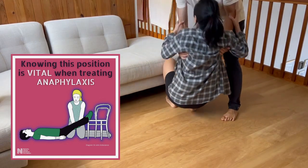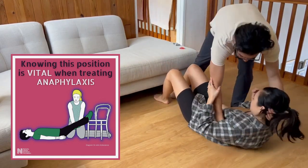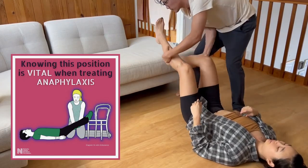Avoid any sudden changes in posture and do not allow the person to walk, stand, or sit upright even if they start to feel better.